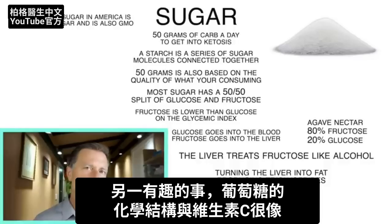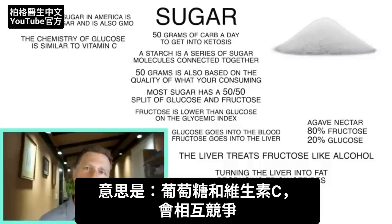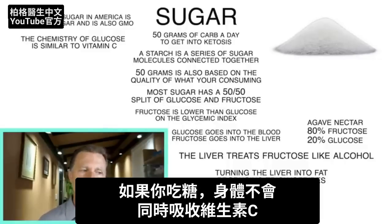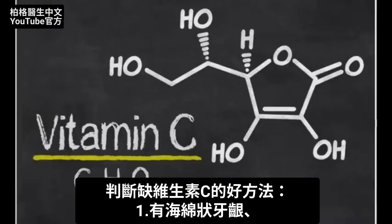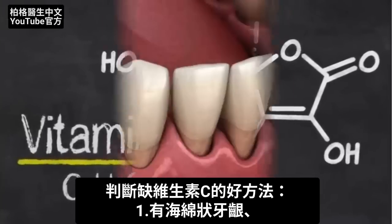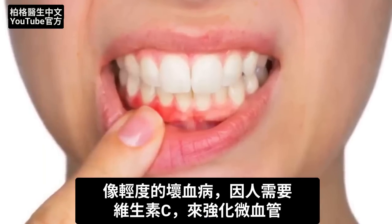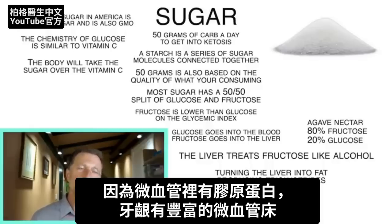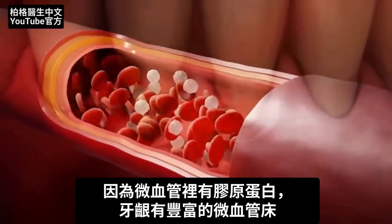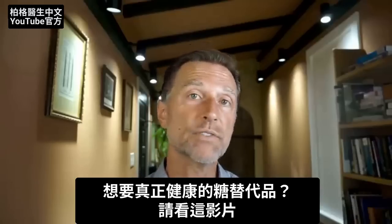Another interesting thing about glucose is that its chemistry is very similar to vitamin C, which means they're competitive to a certain degree. If you're consuming sugar, your body will not absorb vitamin C at the same time — given the choice, the body will take sugar over vitamin C. One way to know if you're deficient in vitamin C is spongy or bleeding gums when you brush your teeth — that's a mild version of scurvy, because we need vitamin C for capillary strength through collagen, and gums are rich in capillary beds. If you want good ideas for alternatives to sugar, check out this other video.